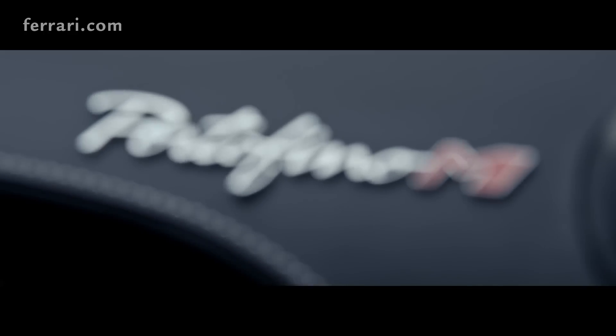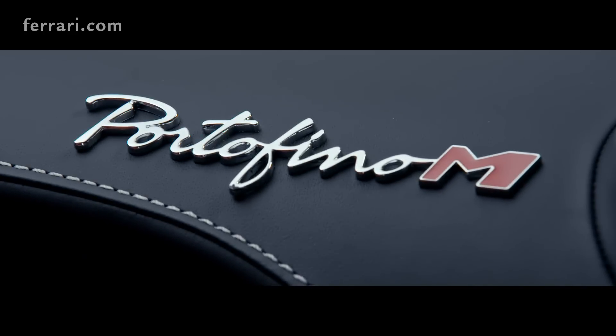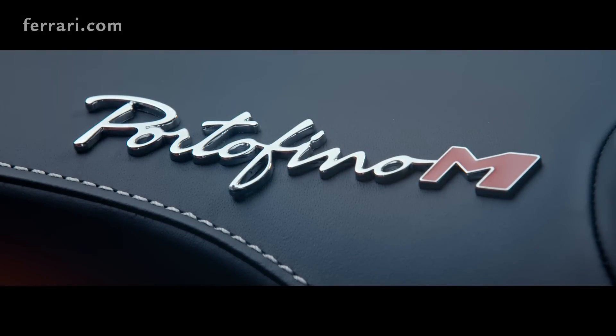The latest model in the Ferrari family is called Portofino M. M stands for Modificata, meaning modified. There are some brand new components and technologies on the car.